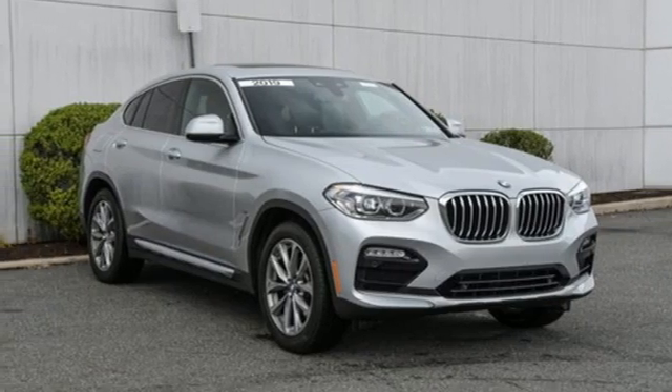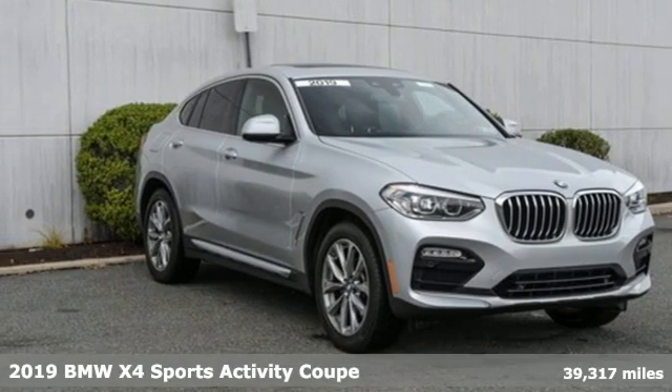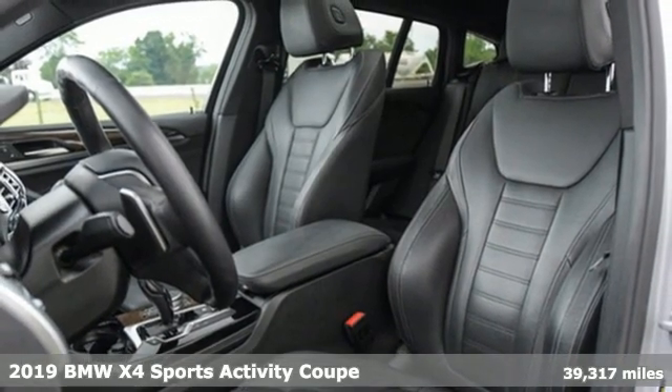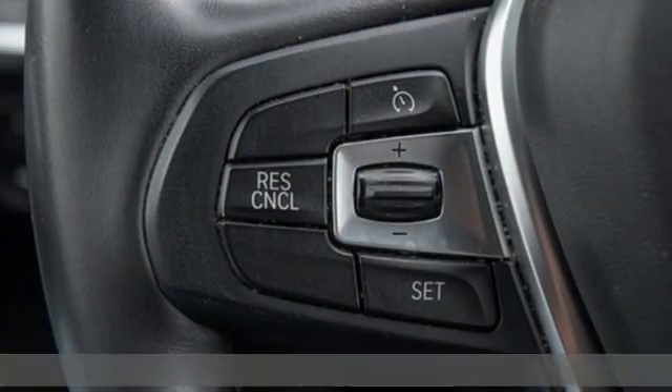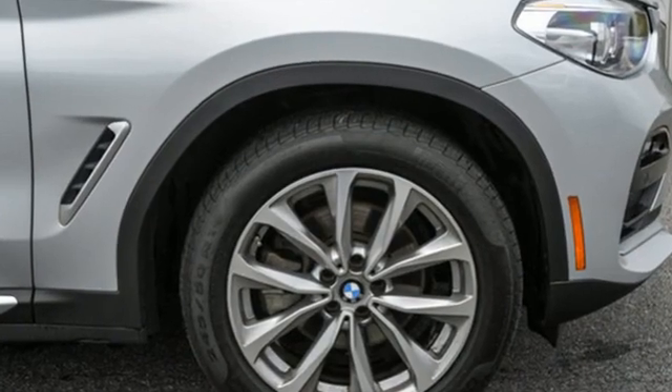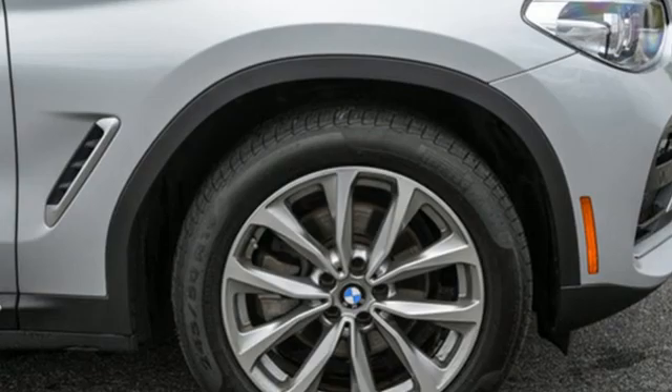It's a 2019 BMW X4. Seeing it will leave you speechless. Riding in it will leave you breathless. The coupe styling, low center of gravity and aggressive performance give you a vehicle that is unlike anything else, yet thoroughly a BMW.